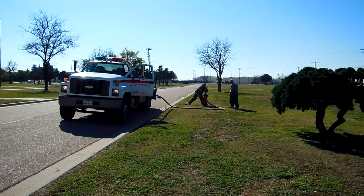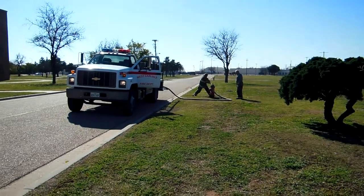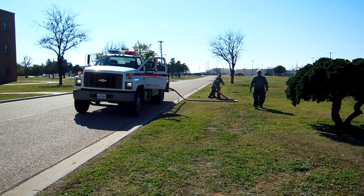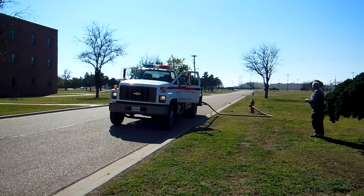They have limited surface water, so their operations are set up on filling from hydrants. Tanker 3 is the first arriving tanker to come in, and they're connecting right now to fill up this 1,500-gallon tanker to get back to the fire operations.